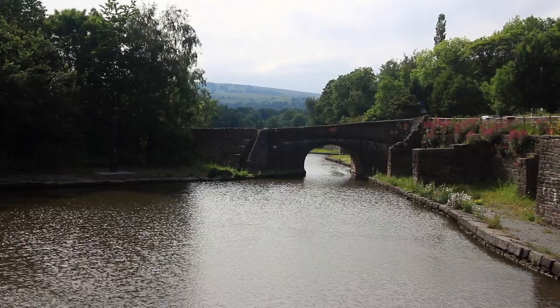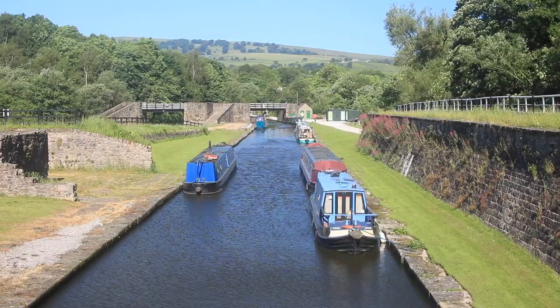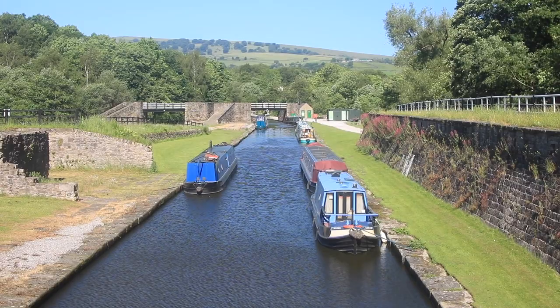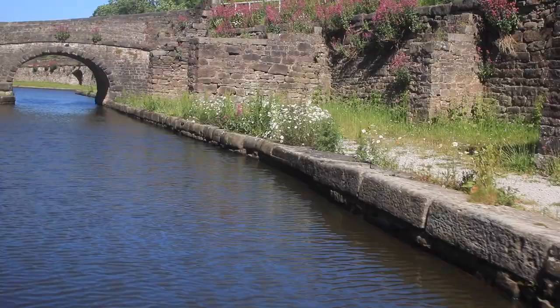This is the Bugsworth Basin, or Bucksworth as it prefers to be known these days. This was once the busiest and biggest inland port on the narrow canal system. This is the lower basin. There's no turning point here, so you'd have to reverse in or reverse out. The stone from Crist Quarry had a high content of coarse grit, which gave it an anti-slip quality, ideal for flagstones.